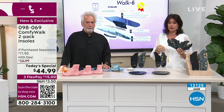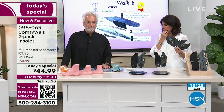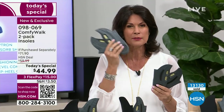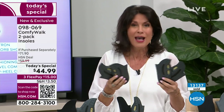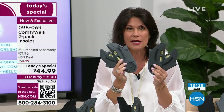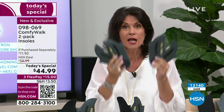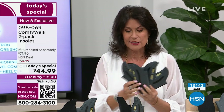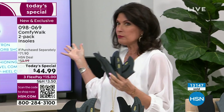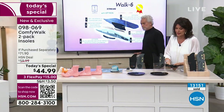Nobody ever looks inside the shoe and wonders: does it have arch support? A heel cup? Is it antimicrobial? Will it absorb shock? This is such a simple solution — buy your beautiful shoes, spend what you want on them, but actually wear them. Don't put them on and say 'I'm never wearing those again.' Put the insole in, solve the problem. Patented technology, six different layers — and today a two-pack for $44.99.